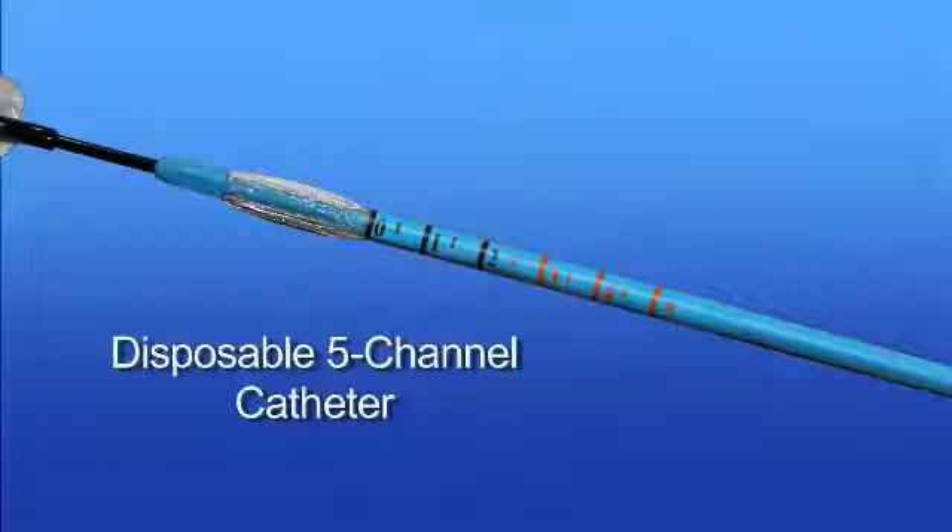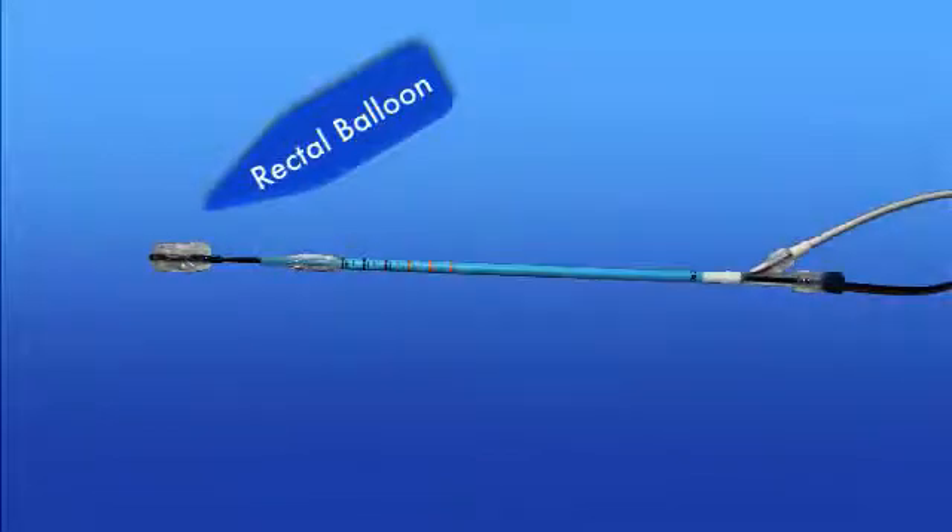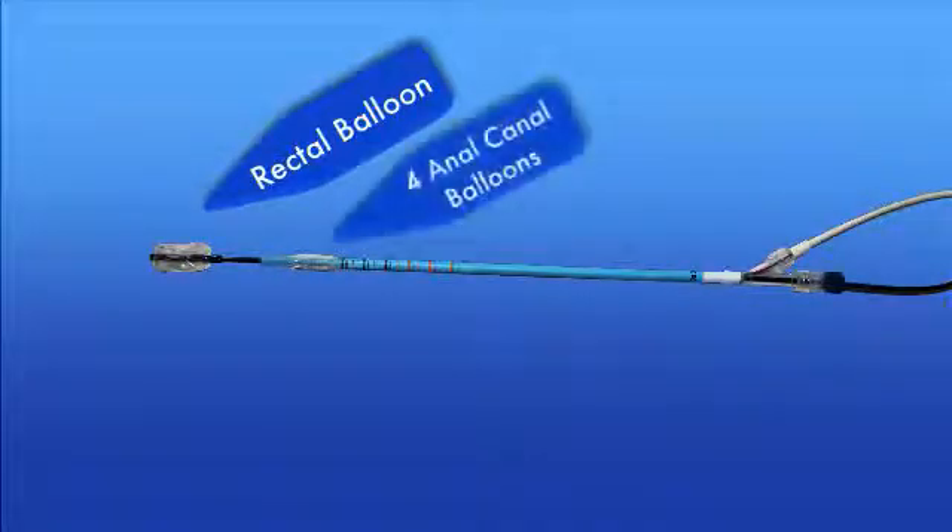The M-Compass features an innovative disposable five-channel measurement catheter. The catheter is comprised of a central rectal balloon and four radial anal canal balloons at a 90-degree relative positioning that adjust precisely to the individual patient's anatomy for enhanced measurement accuracy.